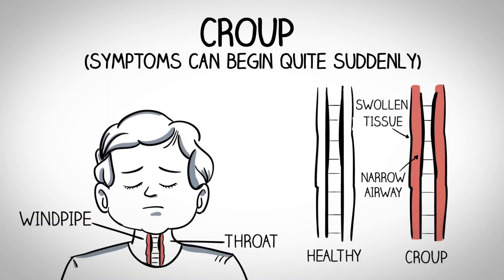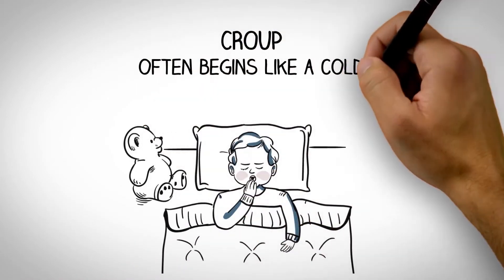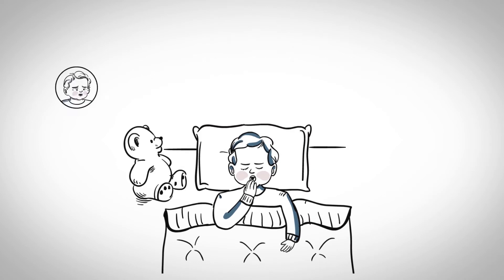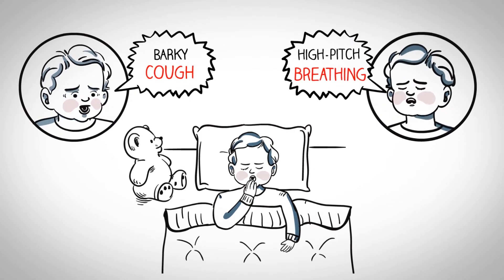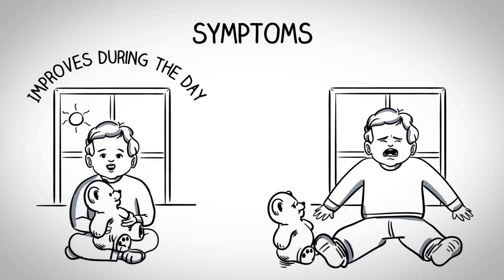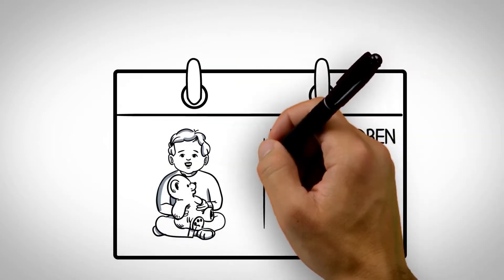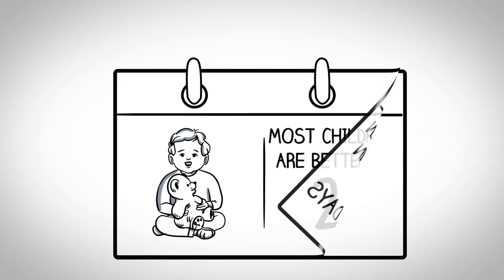Croup symptoms can begin quite suddenly, usually late in the evening when your child is lying flat. It's hard to miss, because croup often begins like a cold, but the hoarse voice, barky cough, and high-pitched breathing are telltale signs.